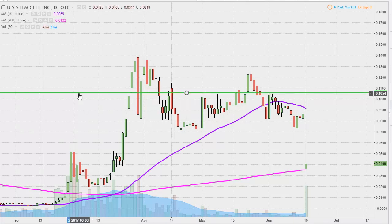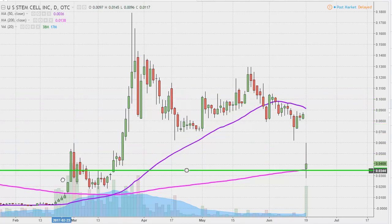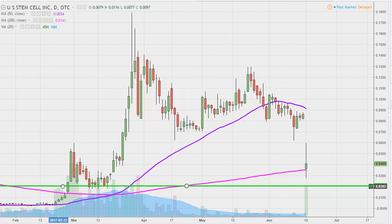In the event the price cannot hold above it, the next key level of support to keep an eye on would be down here at the two-cent mark. This goes way back until March, after the big initial breakout move here. You can see that when the price pulled back, that's right where buyers stepped in several times to support the price before this huge move happened.